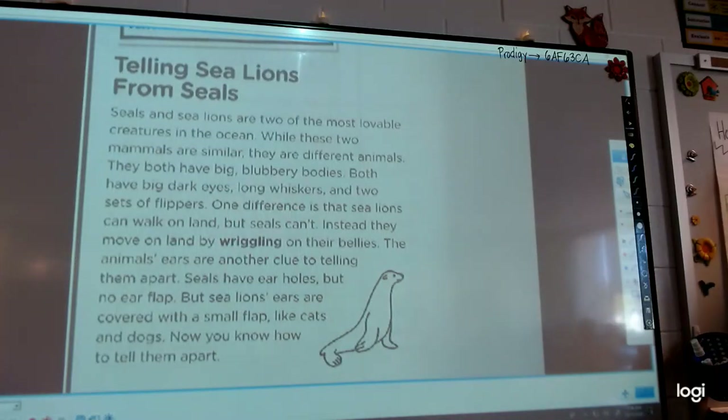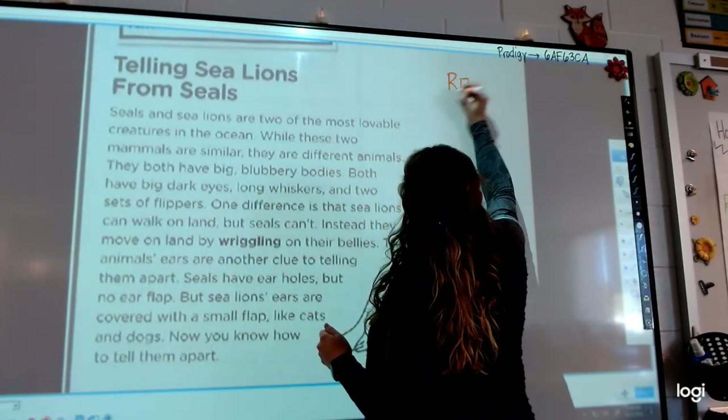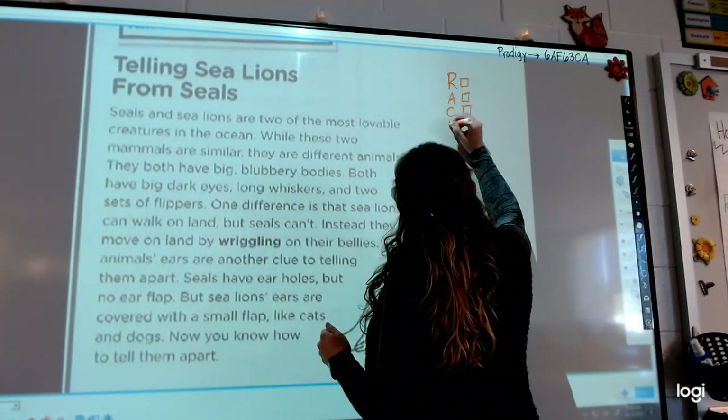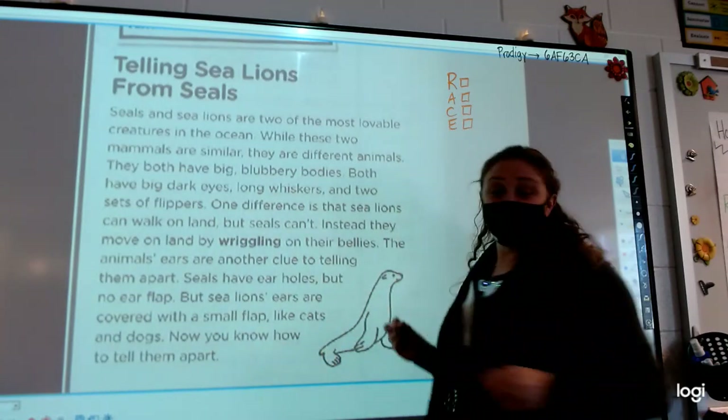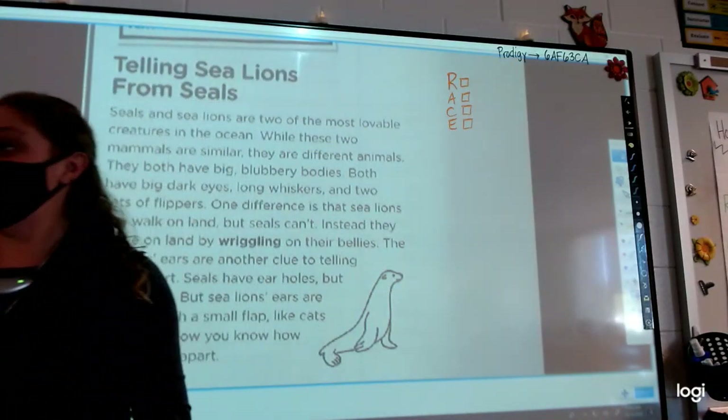So while we're starting, it might be a good idea when you're doing RACE to make a tiny checklist. And then as you practice, you probably don't need to do that anymore. But that just makes sure — once you restate, you can check that box: I did it.